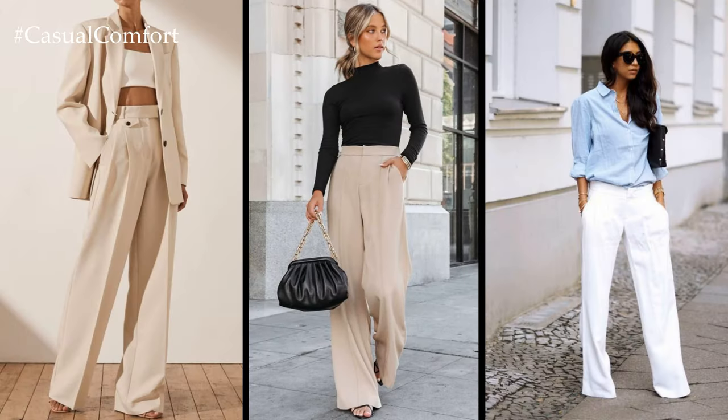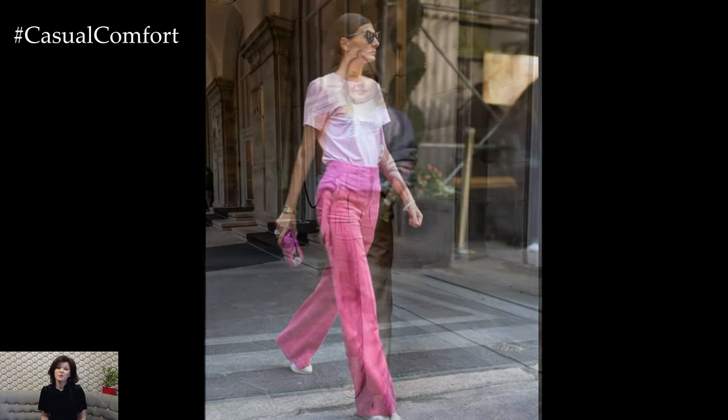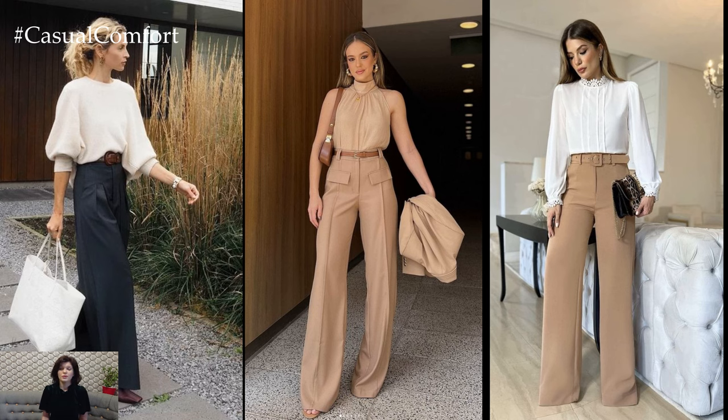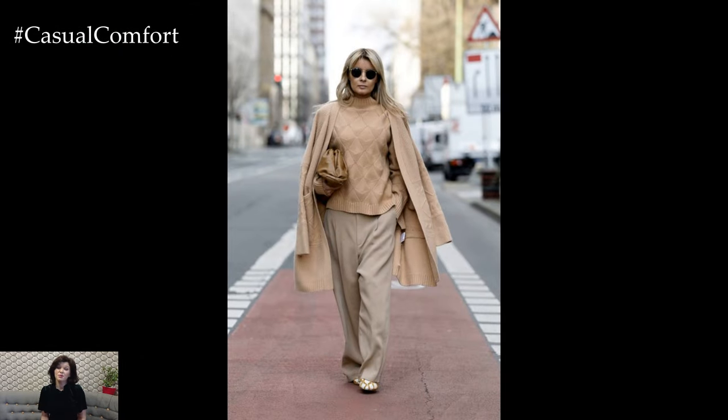When it comes to spring elegance, lightweight and breathable fabrics such as linen, cotton, and silk are ideal choices. These fabrics not only provide comfort and ease of movement but also exude a luxurious and refined aesthetic that is perfect for the season. Picture a pair of wide-leg linen trousers in a soft pastel hue, effortlessly flowing with a gentle breeze and adding an air of sophistication to your ensemble.